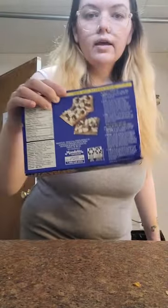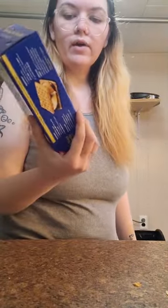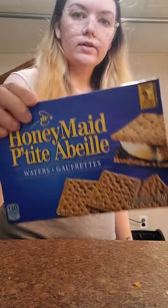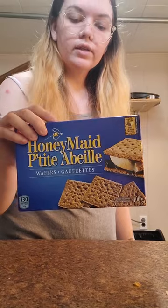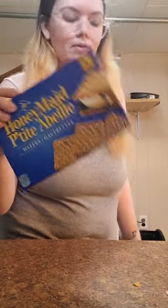One thing of Honeymaid Graham Crackers — they call them Graham Crackers but they're more like Graham Cookies. These are a good snack and very low in sugar. On Amazon you have to get two to place an order, and I only wanted one, so I got it at Walmart instead.